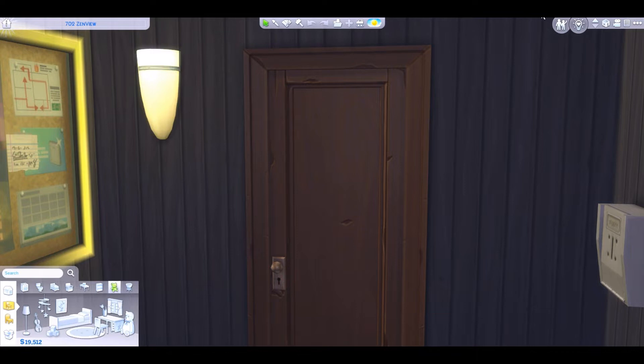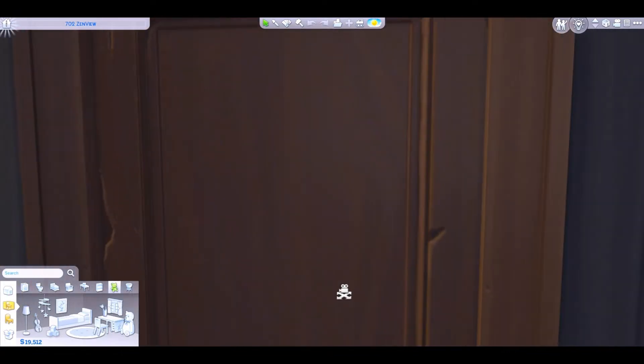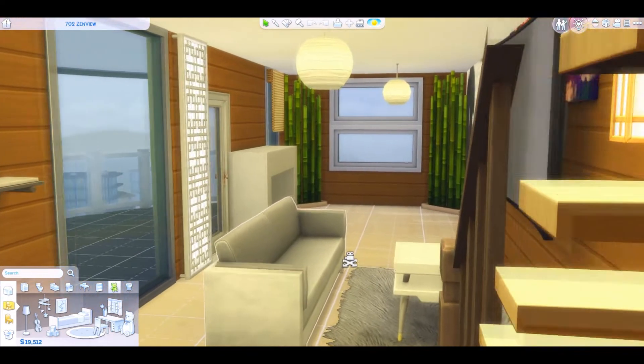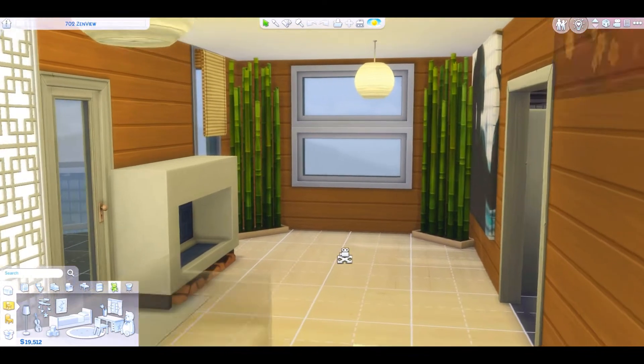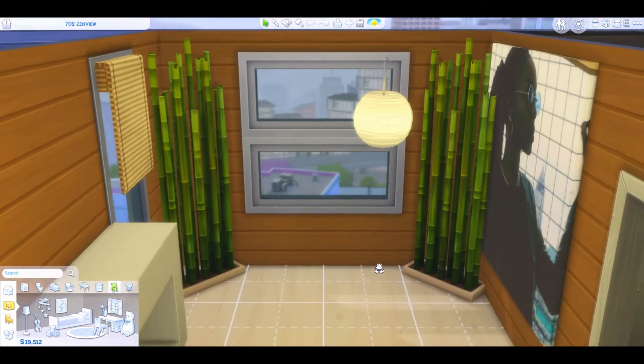You guys have seen this apartment a long time ago and it looked good back then, but it looks better now because a lot of things I had before I do not have now. Don't pay attention to the Sims because we're not doing anything yet, but this is the apartment. Remember I showed you guys this — this was Jaylen's first apartment.